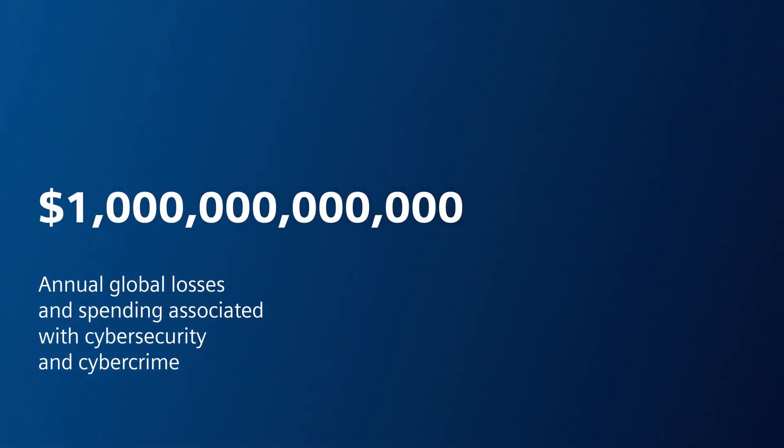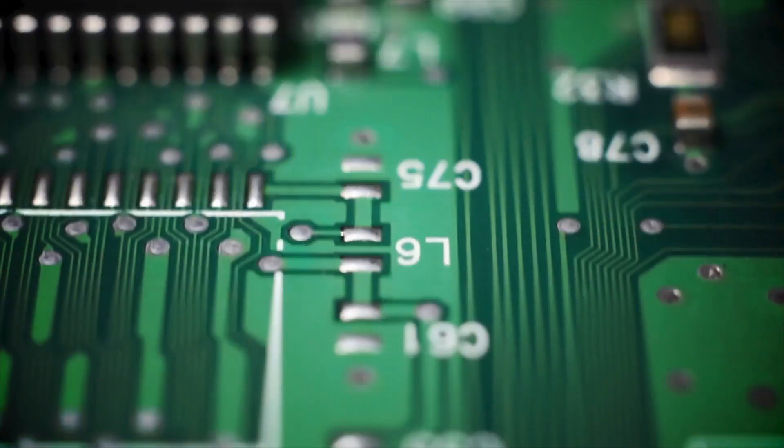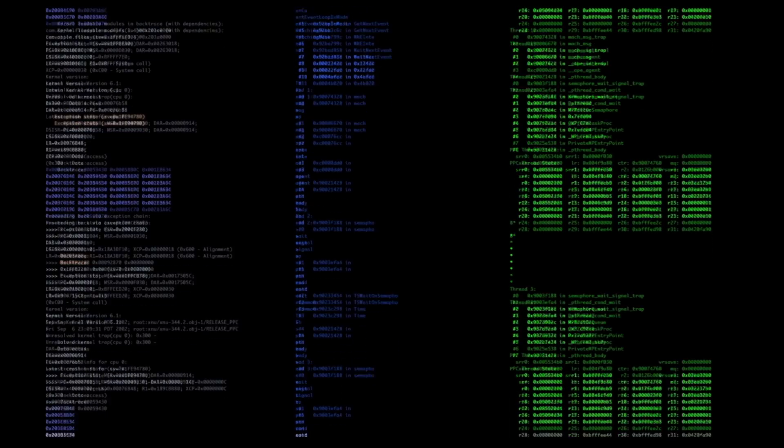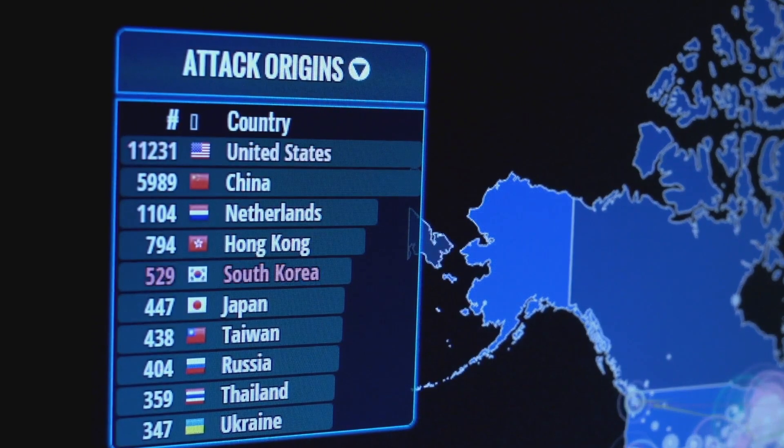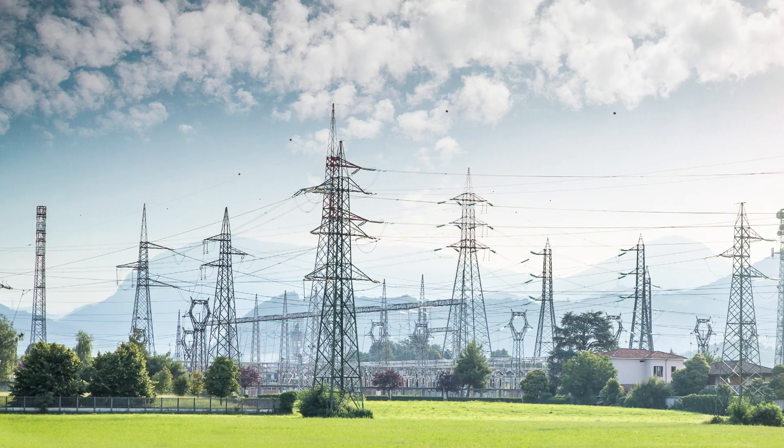With the cost and stakes so high, now is a good time to step back for a quick cybersecurity primer with best practices for all networks, including mission-critical infrastructures such as utilities.